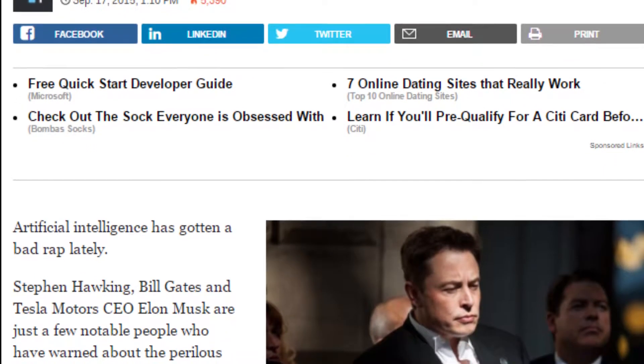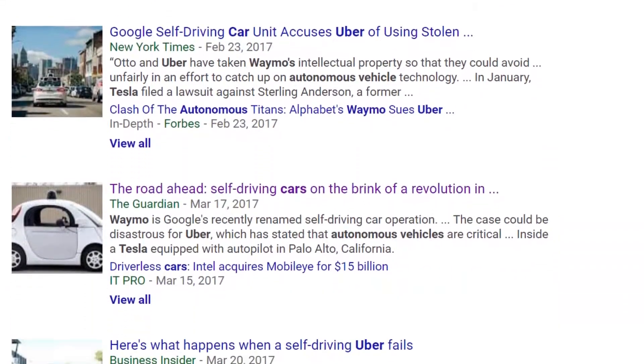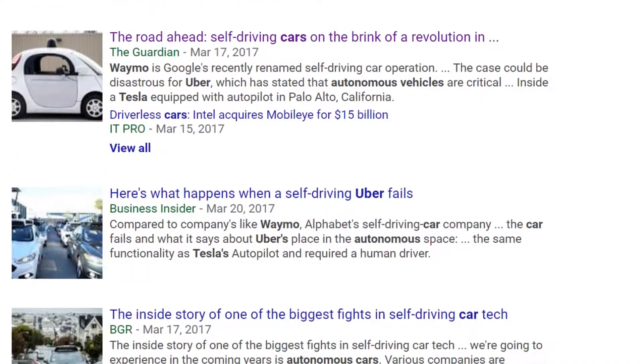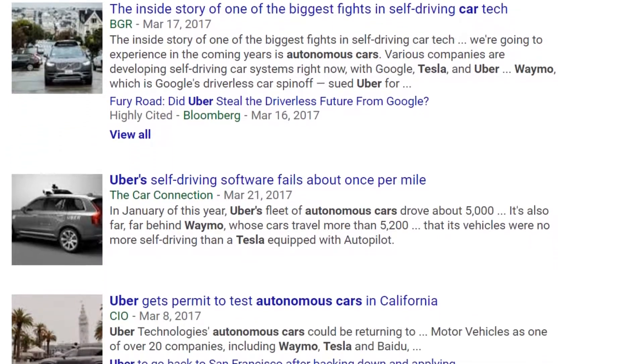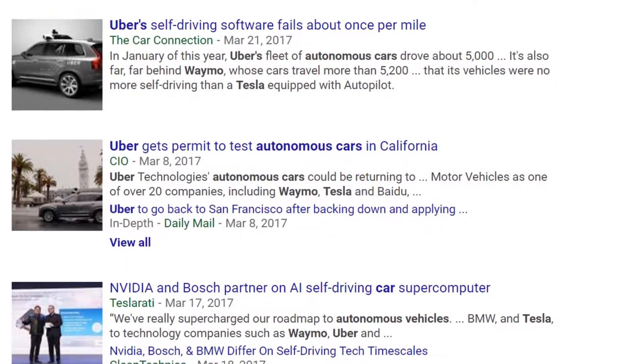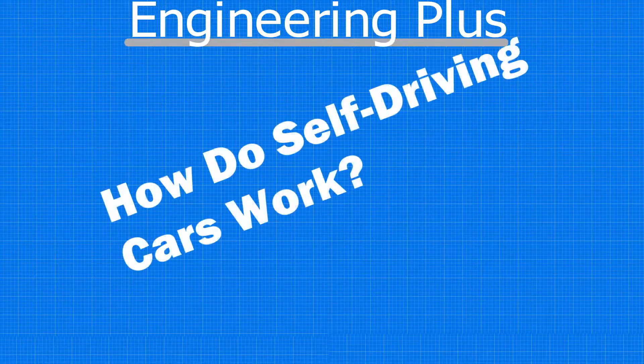Take one look in the news and you'll see story after story building up the hype around new autonomous driving technologies from Google, Tesla, and Uber of all companies. But today we aren't talking about the hype surrounding these innovative inventions — we're diving into the details of how these companies are turning science fiction into science fact.